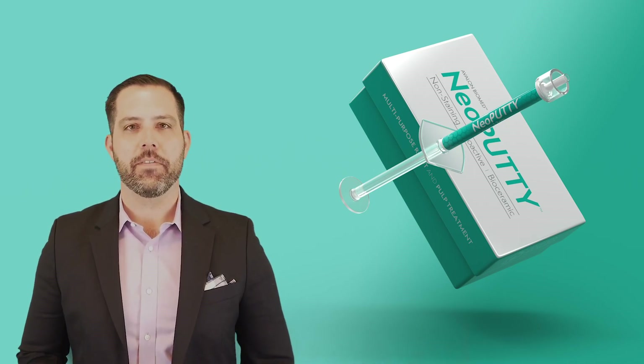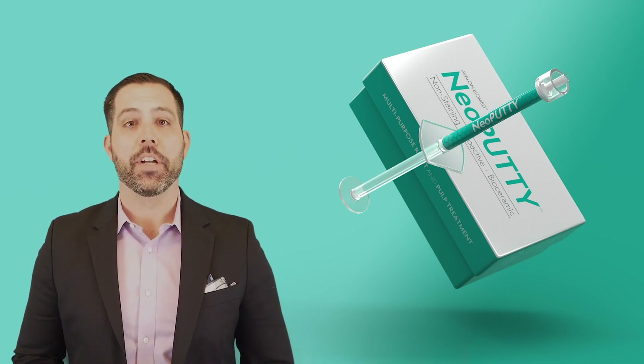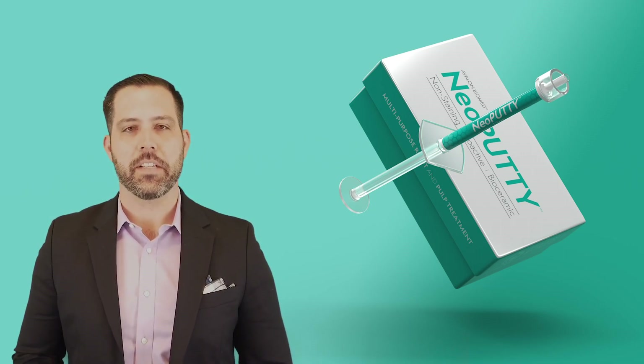Hi, I'm Christian Del Pino, Business Development Manager with Avalon Biomed, home to the Neo MTA product line. We're an independent, family-owned manufacturer based in Houston, Texas.